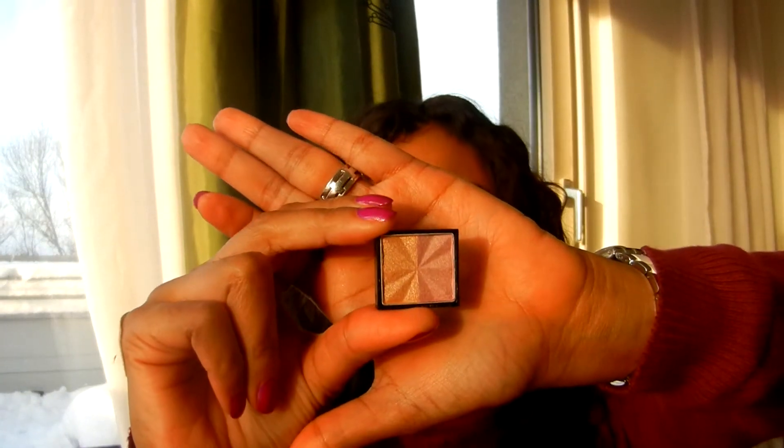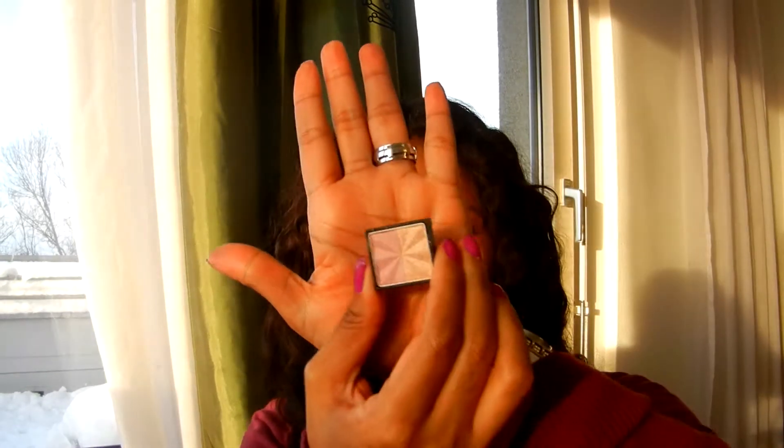Another thing I picked up from Missha is this eyeshadow that comes in a plastic casing. If I understood correctly what the lady told me, these are single eyeshadows that you can slot into palettes — they're not meant to be used just like this. I have absolutely no idea what this is called because it's in Korean, but if I understood correctly it's a duo eyeshadow.